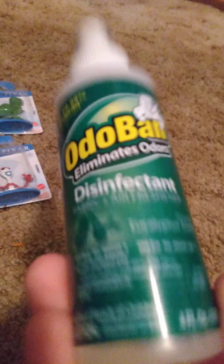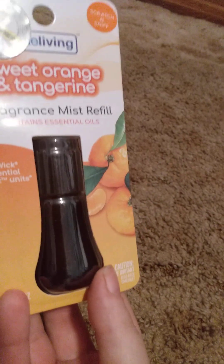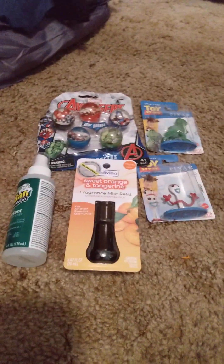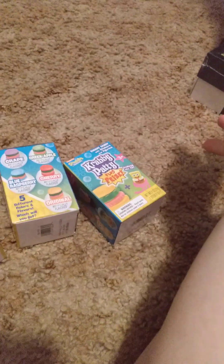It's DC and Marvel themed. Then I got this odor band eliminator stuff to make some homemade air freshener, and I got this little sweet orange and tangerine fragrance mystery filler. Put a couple drops of that in some stuff, shake it up, and you've got a homemade air freshener for the house.